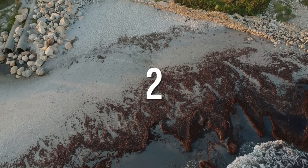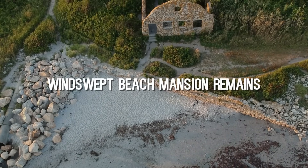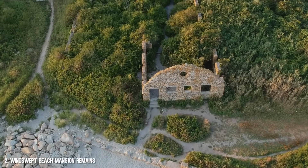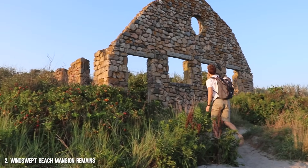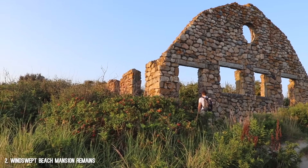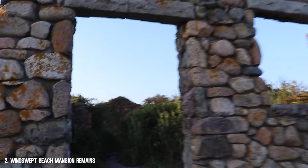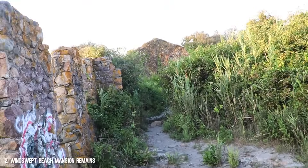Number 2: the windswept beach mansion remains. This is all that remains of a beachside mansion in Rhode Island. If you're from here, you know exactly where this is, and if you're not from Rhode Island, feel free to visit anytime. The history of this place is absolutely crazy, which is why it's so high on my list.